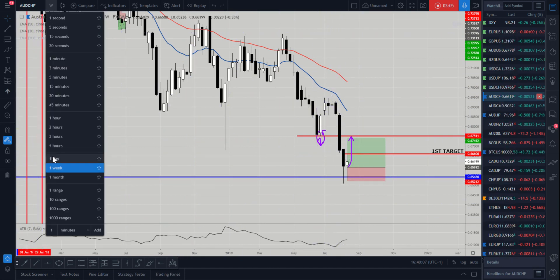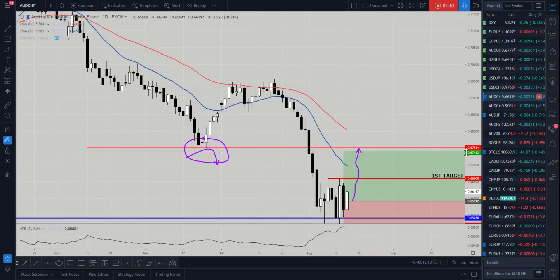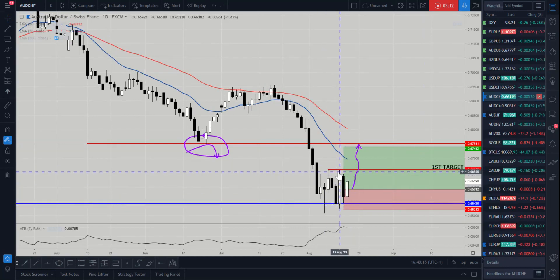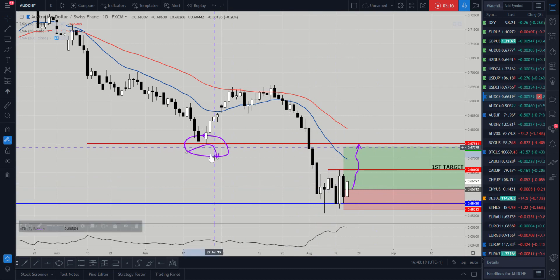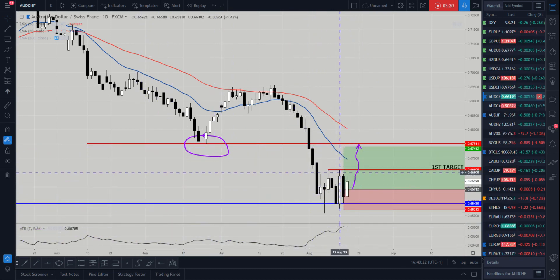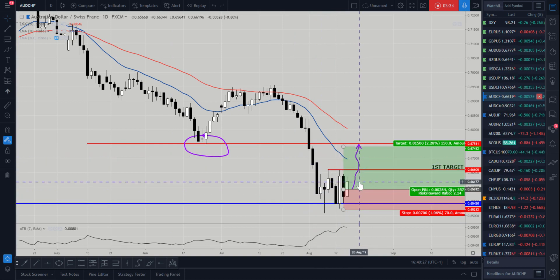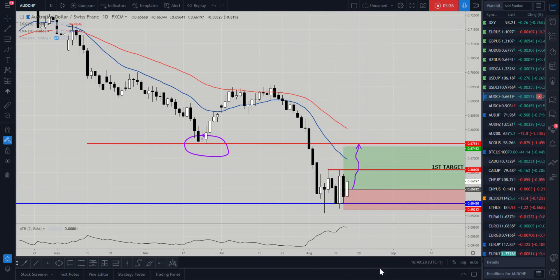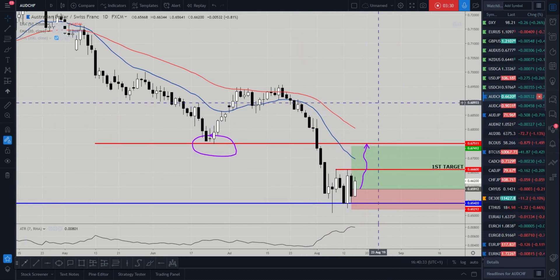So we're looking for a retracement move. Hopefully the risk-on sentiment can creep back into the market, which will help the Australian dollar gain strength and support selling of the safe haven Swiss franc. Hopefully that steps back in slightly so we can get that impulse move, get ourselves to break even as quickly as possible, and then watch the rest of the position ride.